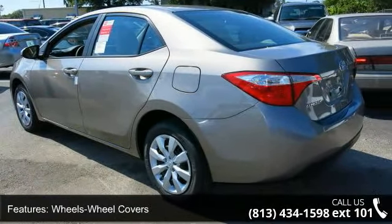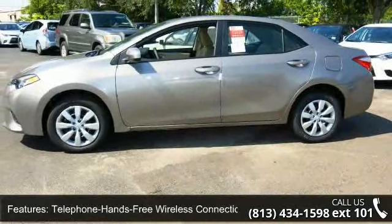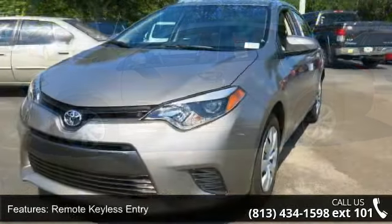If you are looking for a new car, this might be the one. Low mileage is an important factor in your purchase, and this vehicle delivers a low odometer reading.